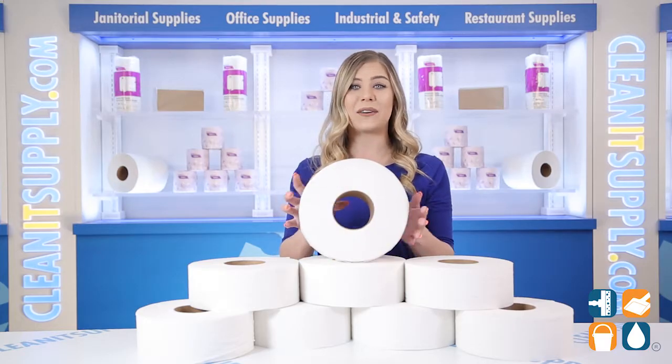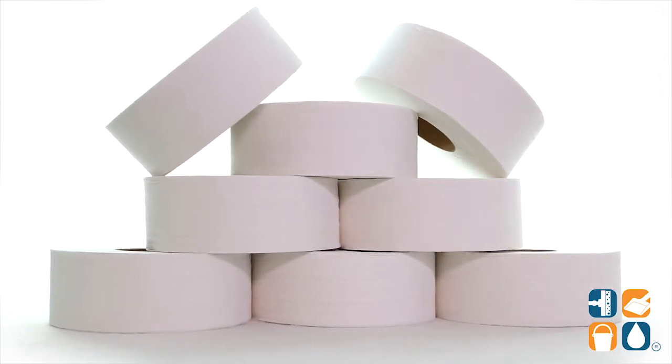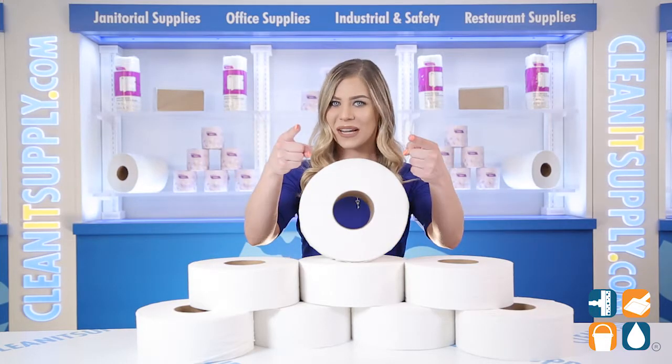And there you have it — this is the Cascades Pro V085 Select Jumbo 2-ply White 8 Rolls Per Carton Detail Product Breakdown. And don't forget, subscribe below to get in the know. I'm Kayla Cee and you're watching CleanIt TV.